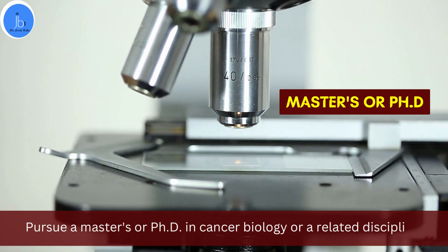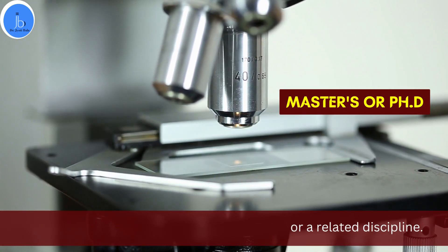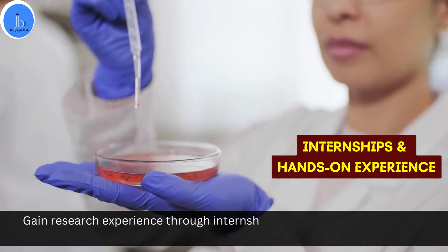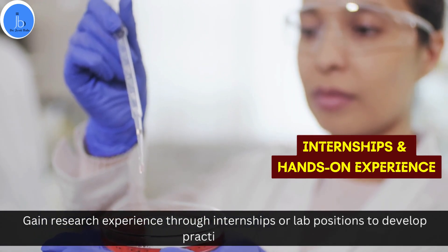Try to gain research experience through an internship or lab position to develop practical hands-on skills related to animal cell culture, molecular biology, bioinformatics, and biotech.